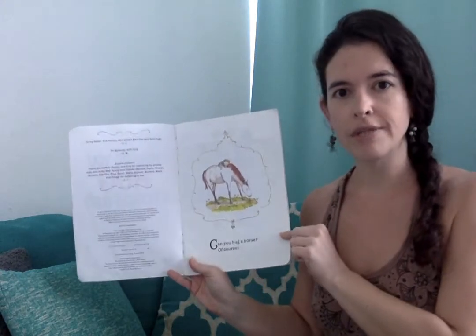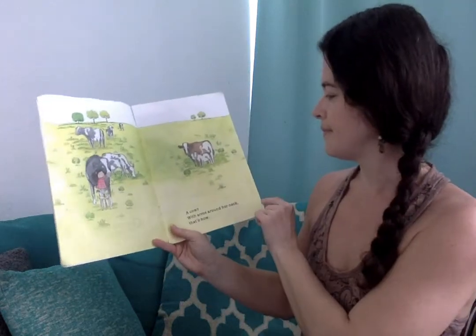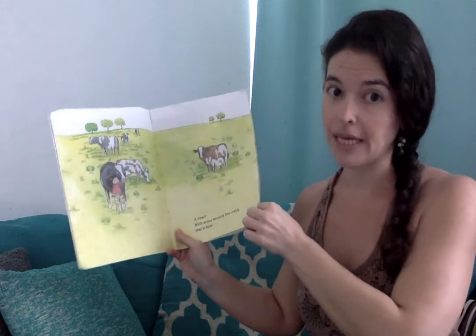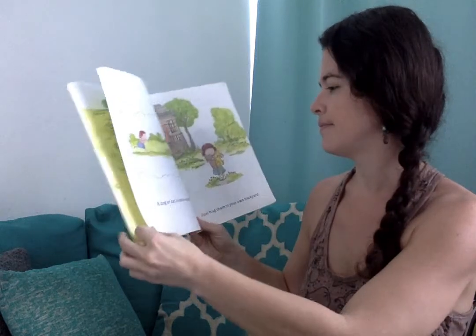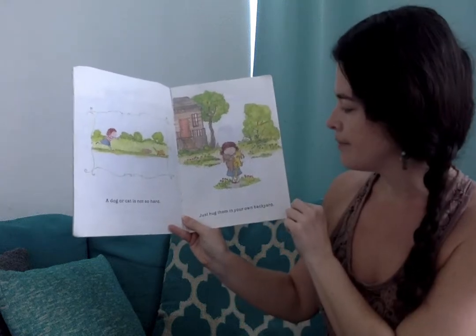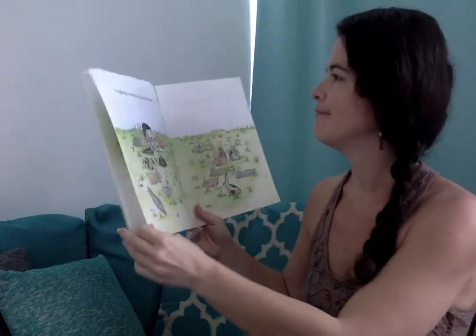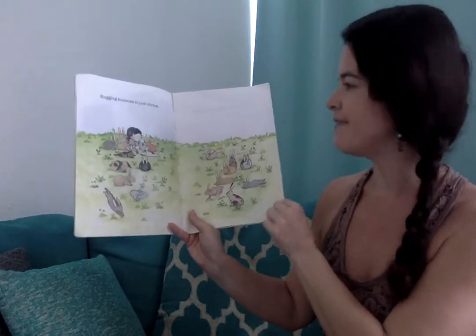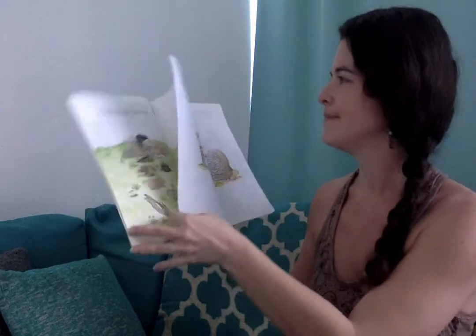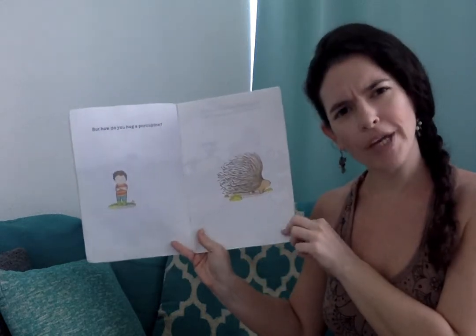Can you hug a horse? Of course. A cow with arms around her neck — that's how. A dog or cat is not so hard, just hug them in your own backyard. Hugging bunnies is just divine. But how do you hug a porcupine?